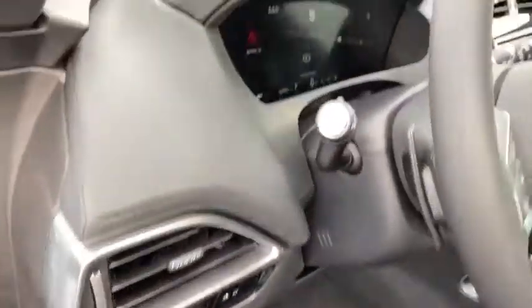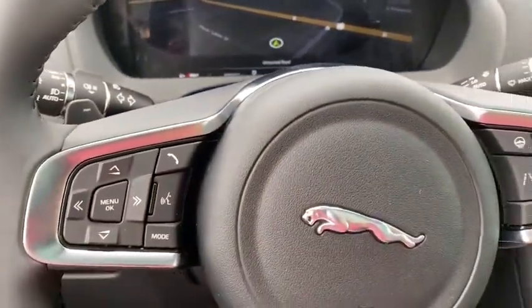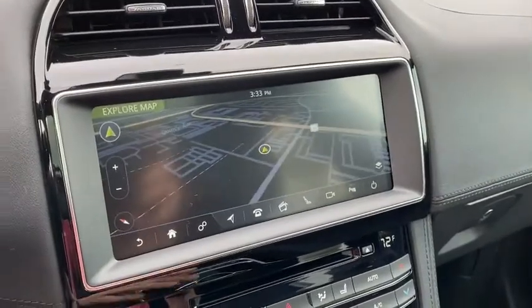Power windows, rear window defroster, trip computer, security system, tachometer, panic alarm, overhead console, Sirius satellite radio, brake assist.